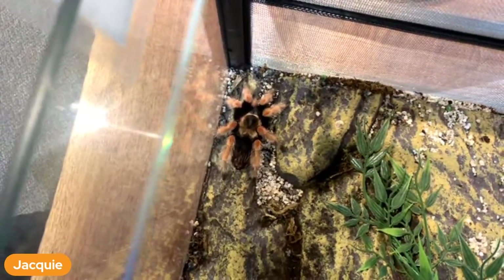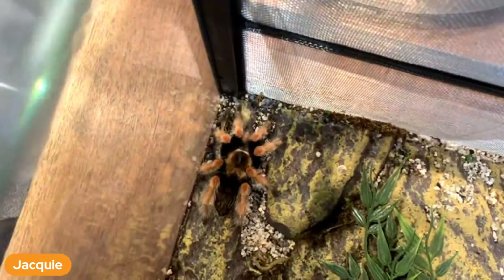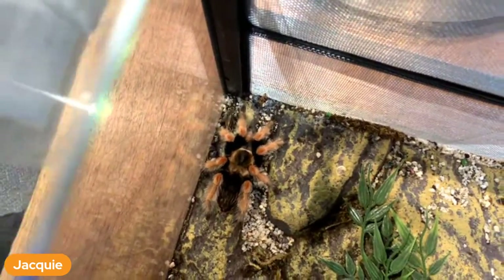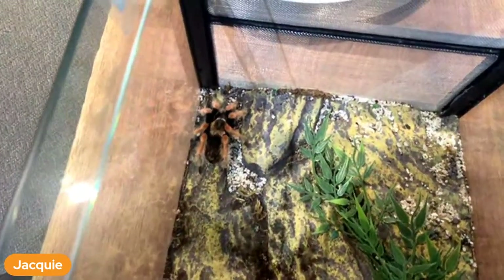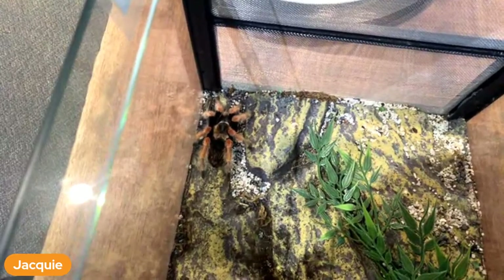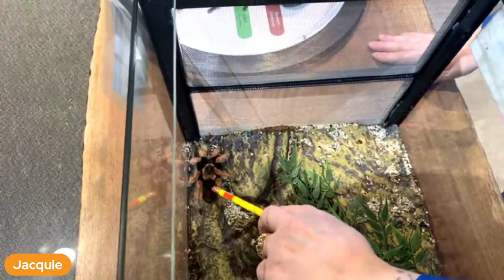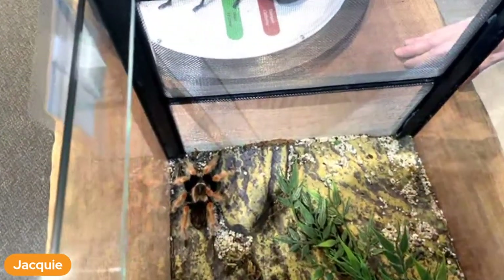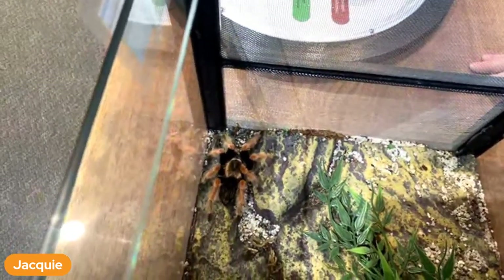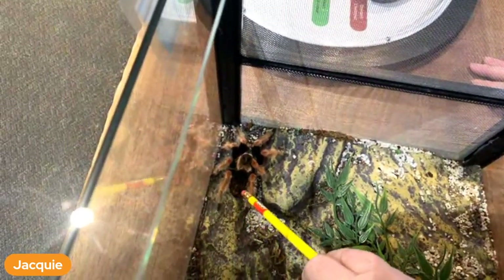If she's out in the wild hunting down her food, she would definitely eat more because she's moving around and being active. I was hoping she'd be hungry today. We might be out of luck for this one.